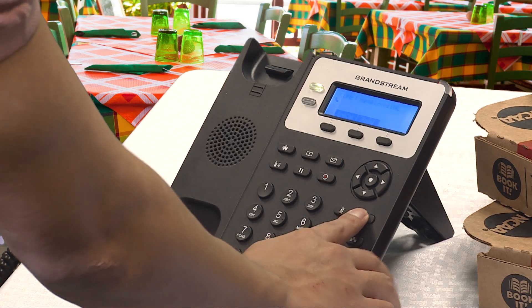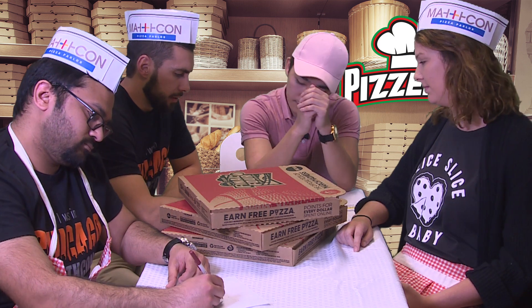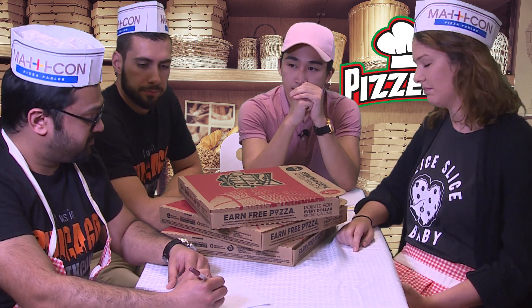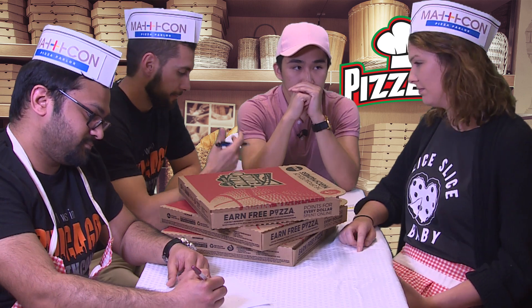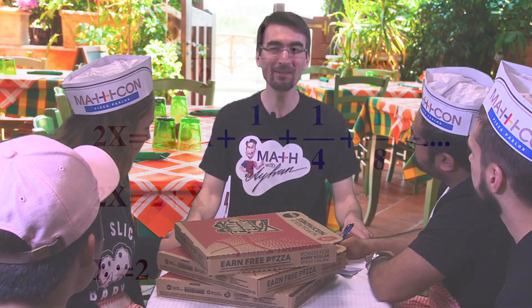I'm going to put you on hold and we'll figure this out. All these numbers have different denominators — this is impossible to calculate. Does anyone work here? I need to order some pizza. Hello? We're doing a math problem. Oh, a math problem? I happen to be a math teacher. Allow me.